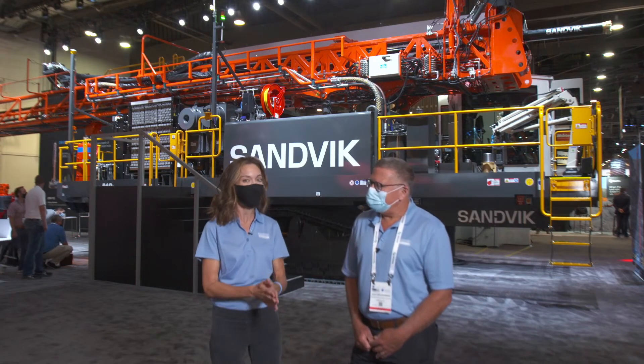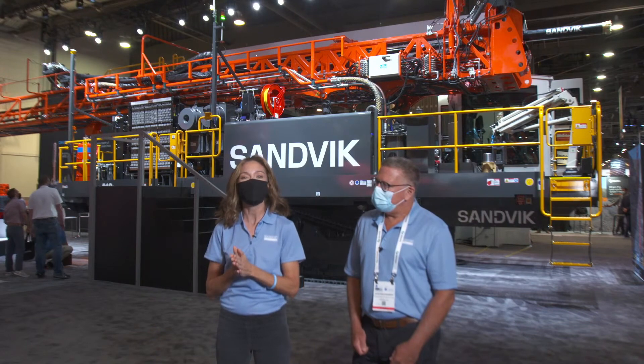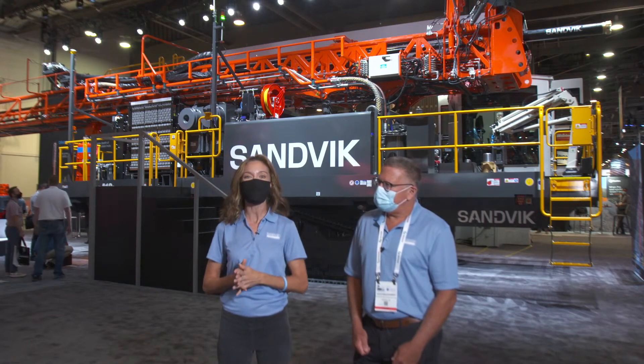Amazing. Well, thank you, Dave, for taking the time. This is going to end our live streaming today, Tuesday, but make sure to come in tomorrow to join us virtually at Mine Expo 2021, and we look forward to seeing you then.